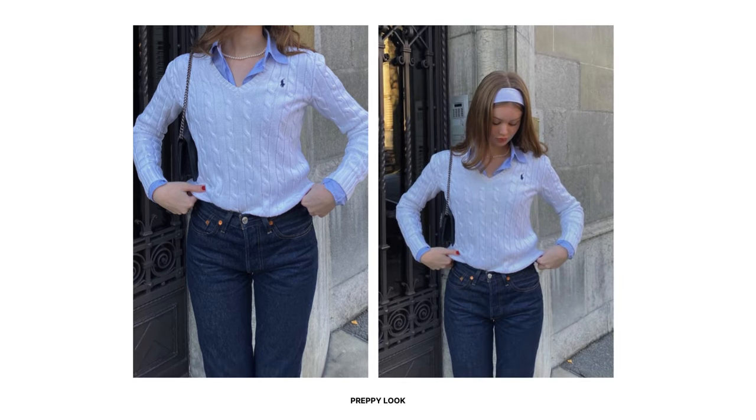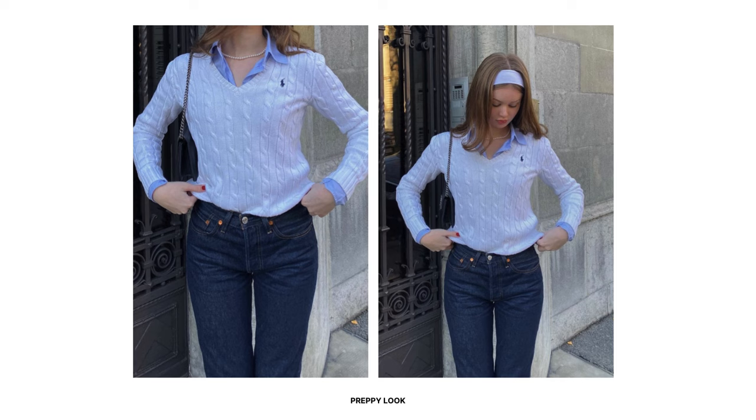For a preppy chic ensemble, layer the cable knit sweater over a button-down shirt, leaving the collar and cuffs exposed for a preppy touch. You can pair it with dark wash jeans or tailored trousers, whichever you prefer. Add a pearl necklace, stretchy headband, and a structured handbag to complete this preppy chic ensemble, perfect for running errands or weekend outings.